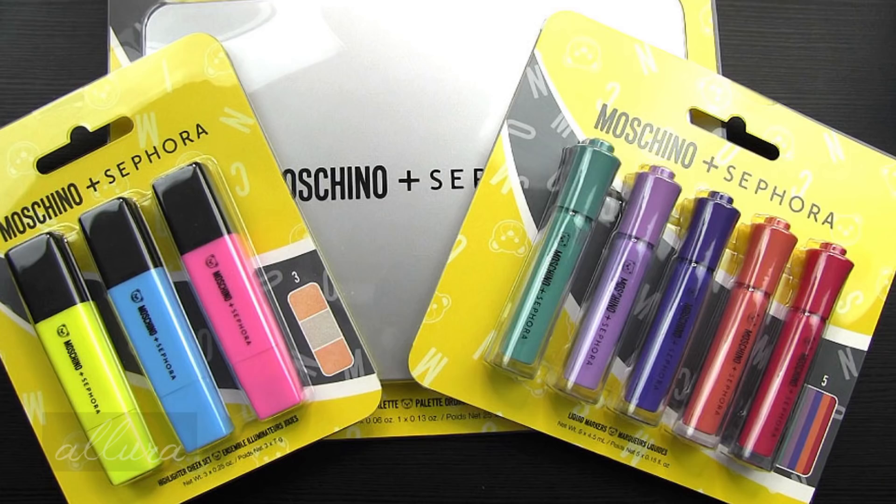This is available through Sephora for purchase. I will put a link in the description box to where you can find it, as well as a link to Ebates or a cash back system so you can get some cash back on any online order that you make. Make sure you subscribe to the channel by hitting that red subscribe button, and follow allurebeauty on Instagram to be eligible for any upcoming giveaways.